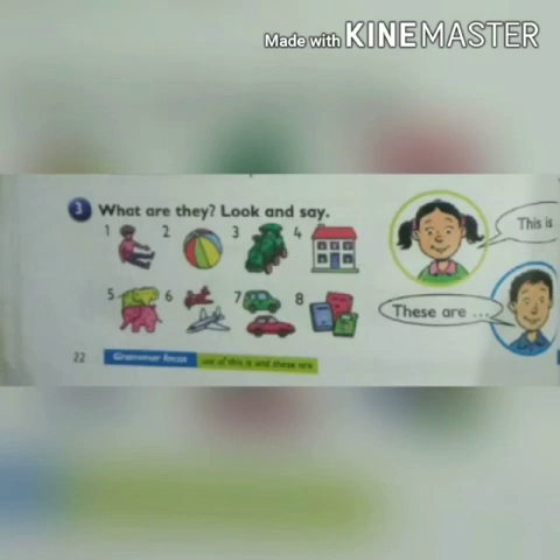Question number 3: what are they? Look and say. Look at the girl — she is saying 'this is.' We have to say: this is a doll; in the second picture, this is a ball; in the third picture, this is a train; and in the last picture, this is a house. Now look at the boy — he is saying 'these are.' Say: these are elephants; in the second picture, these are planes; in the third picture, these are cars; and in the last picture, these are books.